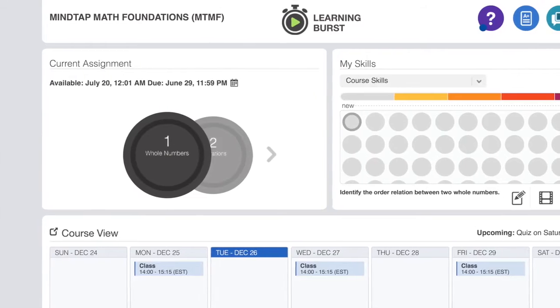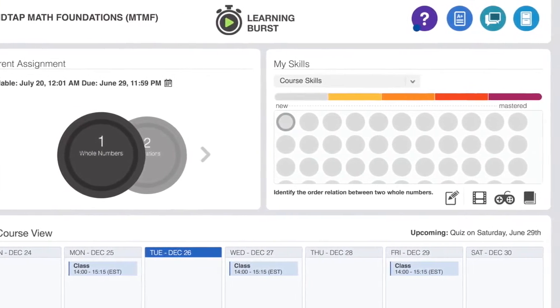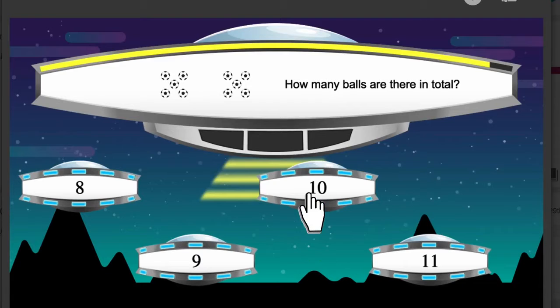We'd been using another product for a long time and it just wasn't working any longer for the students — quite frankly, they were dreading using it. So we were looking for an alternative, and this came about. We looked at it and we loved the modern interface. It's more in line with what I think kids are expecting to see. This generation is so tech savvy — this meets their expectations.